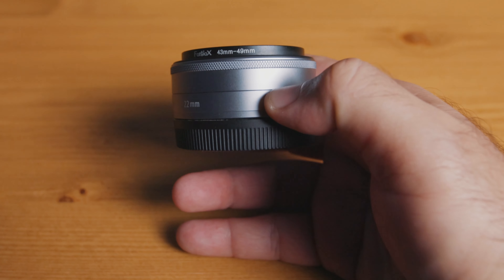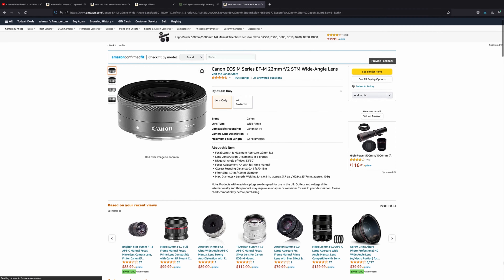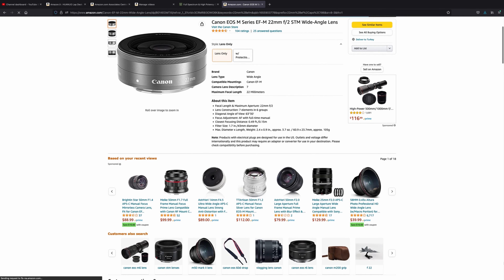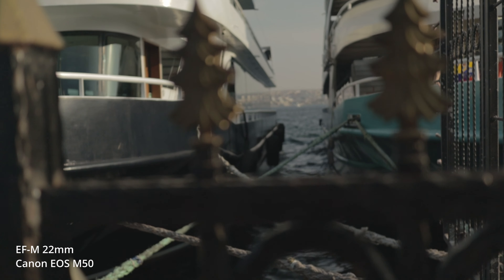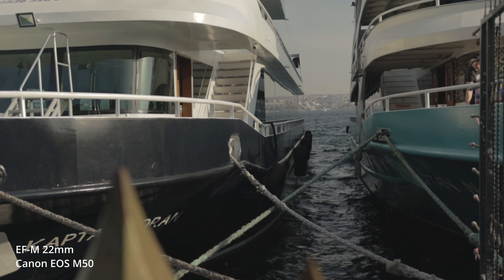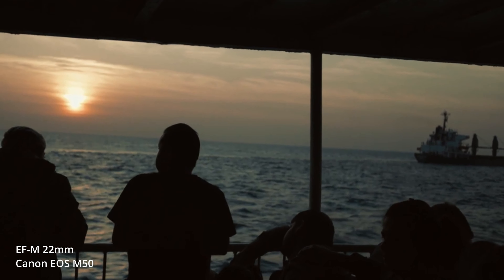The 22mm — the pros of it — it's cheap. You can buy it right now for probably around $200 to $250. This one is an F2 aperture, so it's close to the Sigma but not quite as fast. Nevertheless, it's fast, so it's good for low light situations. The lens is sharp, the autofocus is snappy, and the color rendition is pretty nice.